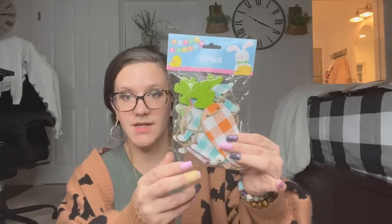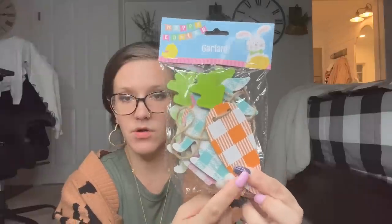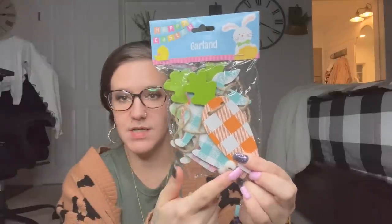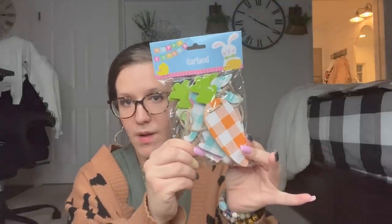The next garland I picked up was this bunny and carrot one — all different colors. They have little pom-poms on the bunnies as well. It goes orange, teal, orange, pink, orange, green — so carrot, bunny in different colors, carrot, bunny different color. I picked up one pack of those.